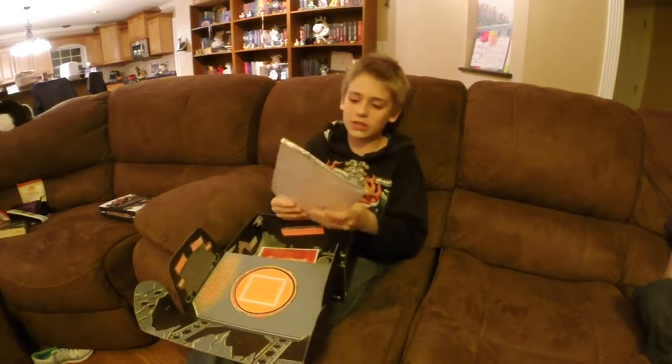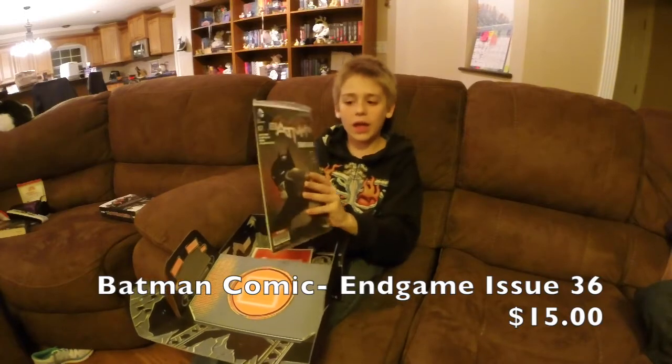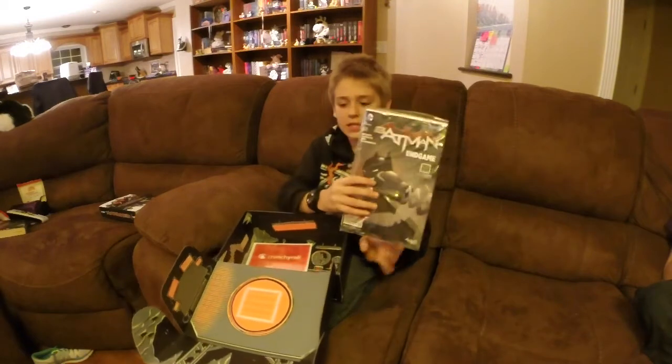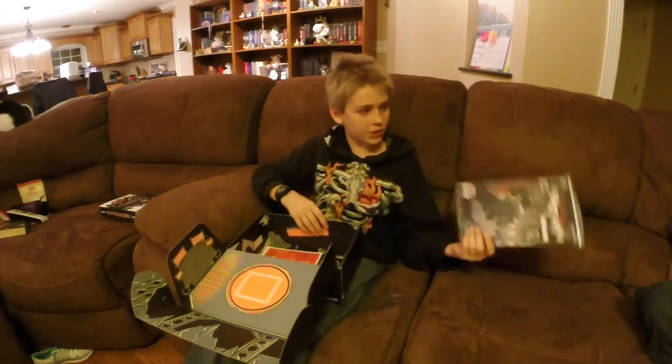I think this is the coolest thing in there. It has a Batman Endgame comic book. I think that this is the topper of all of the objects.